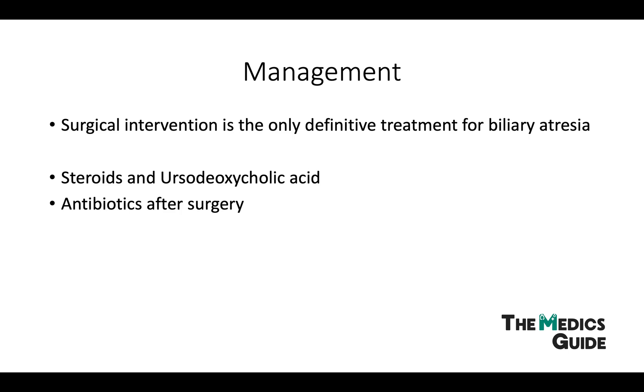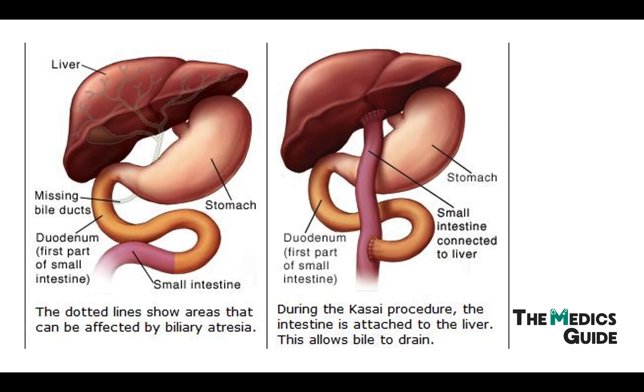If the Kasai procedure doesn't work, or if the child has quite advanced liver cirrhosis, then liver transplantation is often offered. In the Kasai procedure, the abnormal bile ducts are all removed, and the small intestine is attached directly to the liver so that bile can drain directly into the small intestine.